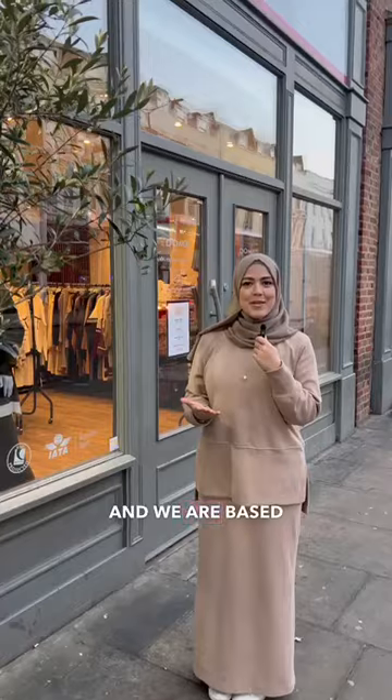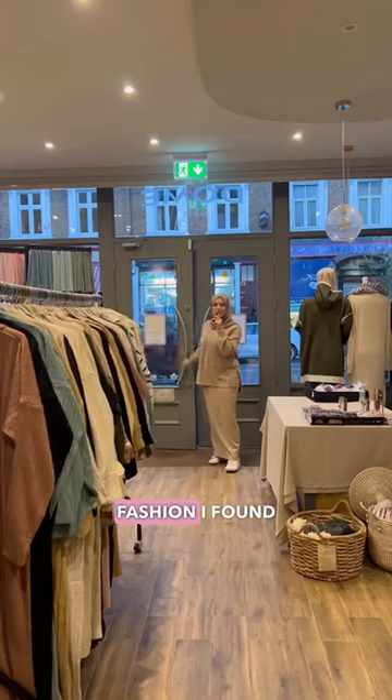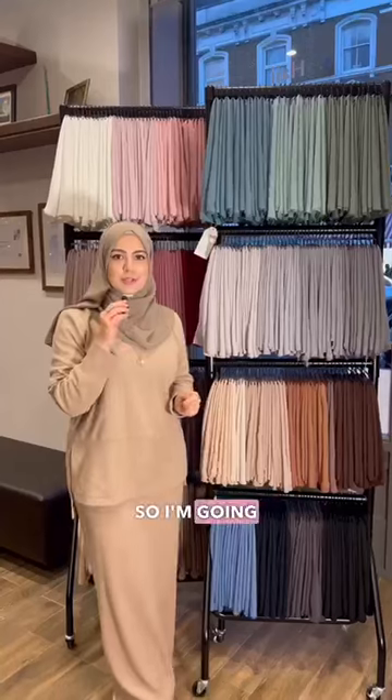If you're looking for the best modest wear fashion shop in West London, listen up. This is K-Modesty and we are based inside Dome Tours in Harrow Road. The reason I started K-Modesty was because of the lack of modest fashion I found in the UK. So I'm going to show you a little bit around now.